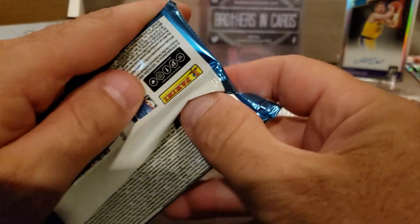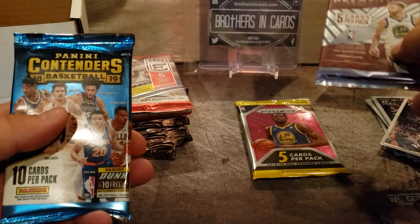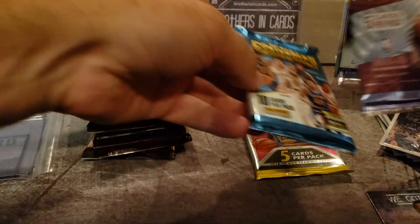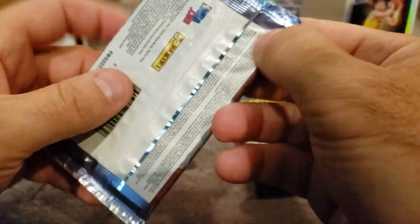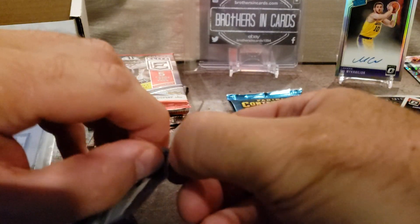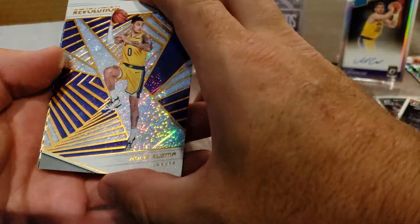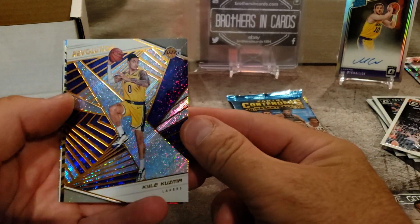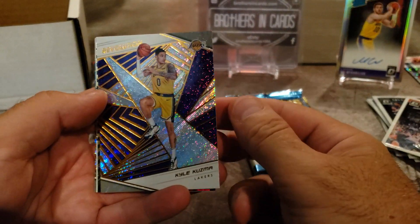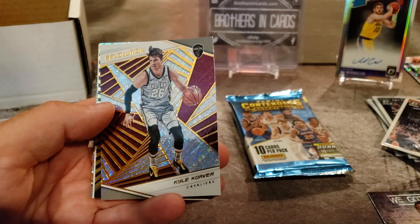Let's do the Contenders. We got Revolution Basketball and Prism — I love Prism, so let's do Revolution next. I don't know which order to really do these in. I just like Contenders or Optic, and Prism's always good in every sport pretty much. Oh, these are cool looking cards — some sparkly ones. Kyle Kuzma.